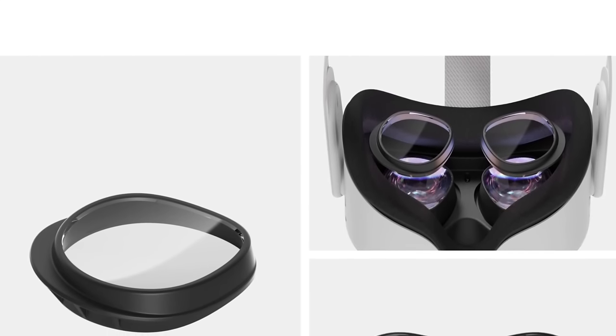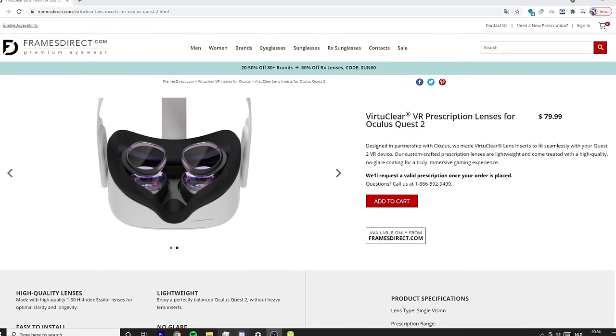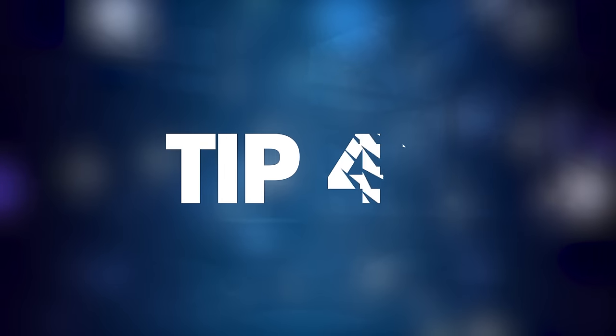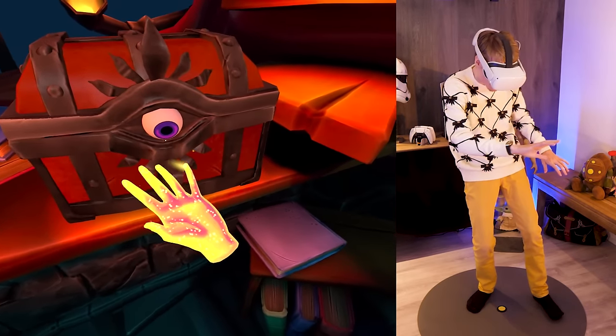Tip number forty: prescription lenses. If you wear glasses, you can get lens inserts — lightweight adapters with high-quality anti-glare coating. Just place them over the original lenses and you're ready to go. They are for sale on the Oculus website, and the link is in the description.